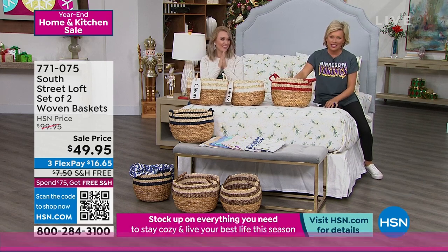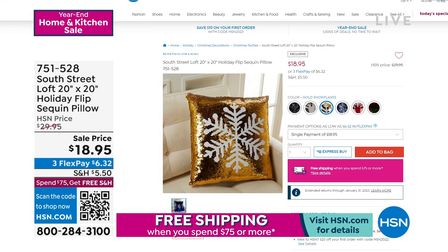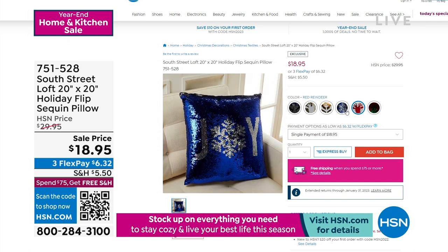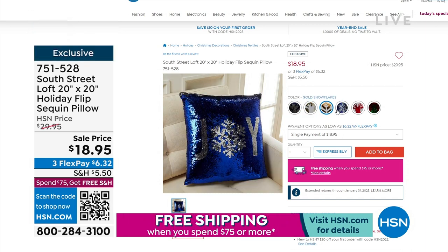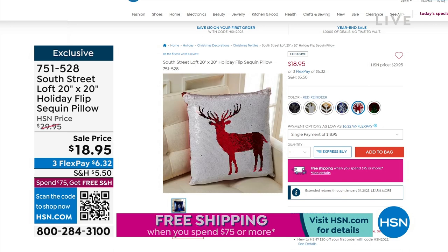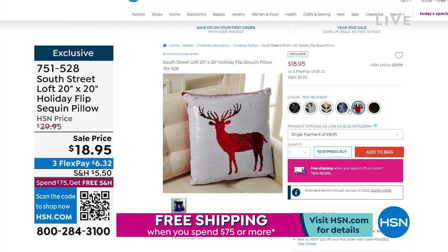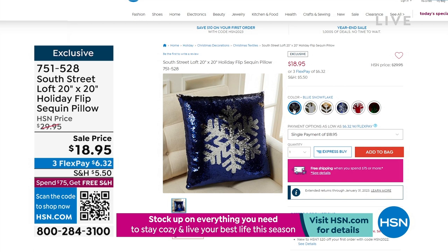Take a look at this beautiful sequin pillow. I know the holidays are here, but you'd enjoy it between now and when you undecorate and then put it back out next year. Amazing value at $18.95. These are a nice big 20 by 20 size. The item number is 751528. You can take a closer look on hsn.com or use that QR code on the screen to go straight to the page.